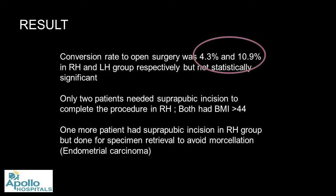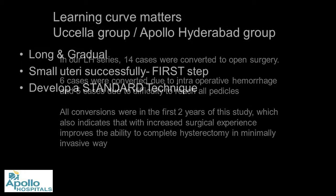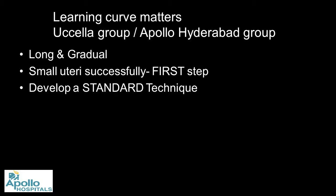Conversion rate to open surgery was 4.3% in robotic and 10.9% in laparoscopic — not statistically significant given the different group sizes. Out of 46 robotic cases, we only needed to convert two patients. In laparoscopic hysterectomy, 14 cases were converted: 6 for intraoperative hemorrhage, 5 for difficulty reaching the pedicles — and as I showed, these were all in my early learning curve. Learning curve matters: both the Stefano Yussela group and our group confirm there is no shortcut to learning difficult surgery.